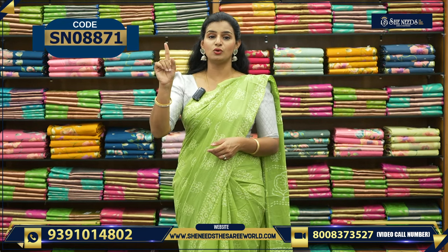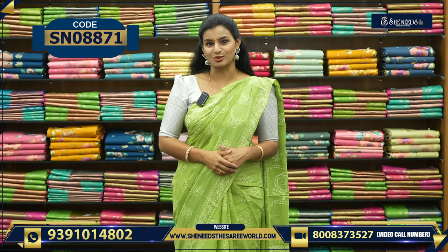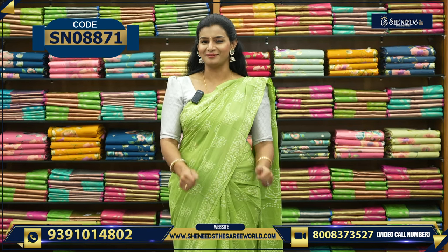You will see the code of the sari. There is a code link in the description. If you click on it, you will see the code link in the description. And then, did you finish it? Yes.